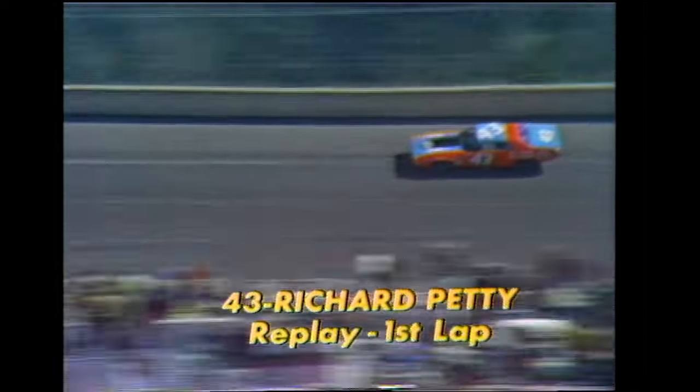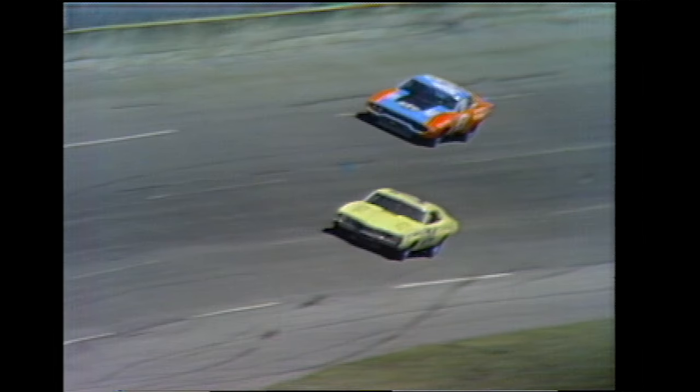Now down the backstretch he's really threading his way through. He's being squeezed against the wall — see him grazing it just ever so slightly. You've got to have spirit to stand on it that hard in that kind of traffic. Car number 43 is Richard Petty. He started back in row 16, and now he is in fourth spot. The leader is A.J. Foyt, car number 21. Bobby Allison is jousting with him in car number 12, Bobby Isaac is running third, Richard Petty is now fourth, and Buddy Baker is challenging in fifth.